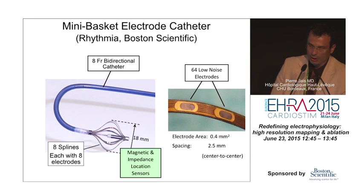You've seen that before — the very tiny, low-noise printed circuit electrodes of the Orion do a wonderful job at depicting truly local signals with very little impact from far-field signals.